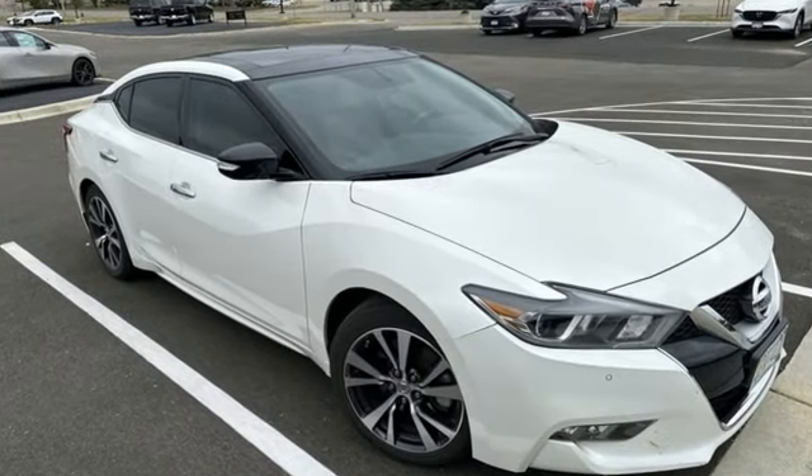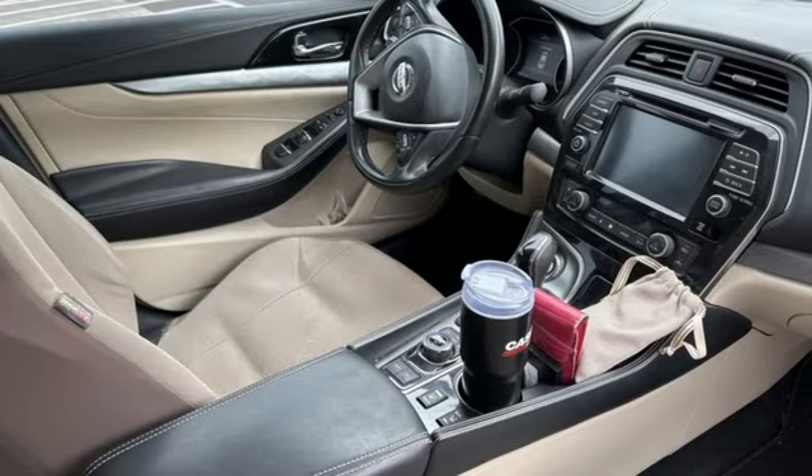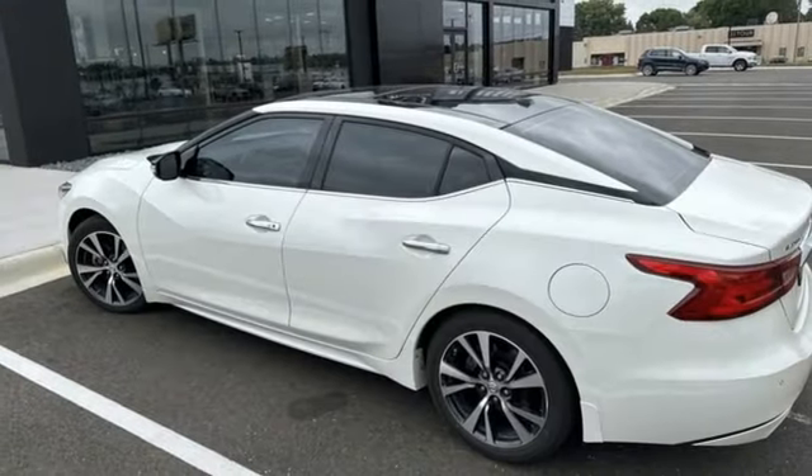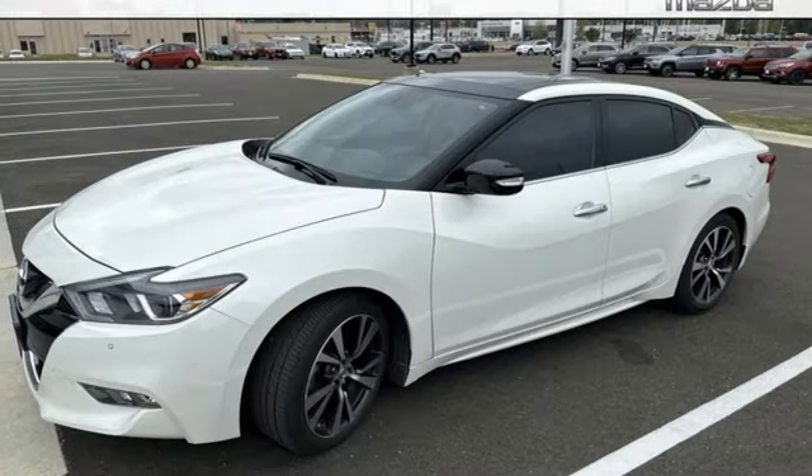Auto dimming rearview mirror, intelligent cruise control, front heated leather bucket seats, integrated navigation system with voice activation, continuously variable automatic transmission, dual zone climate control.